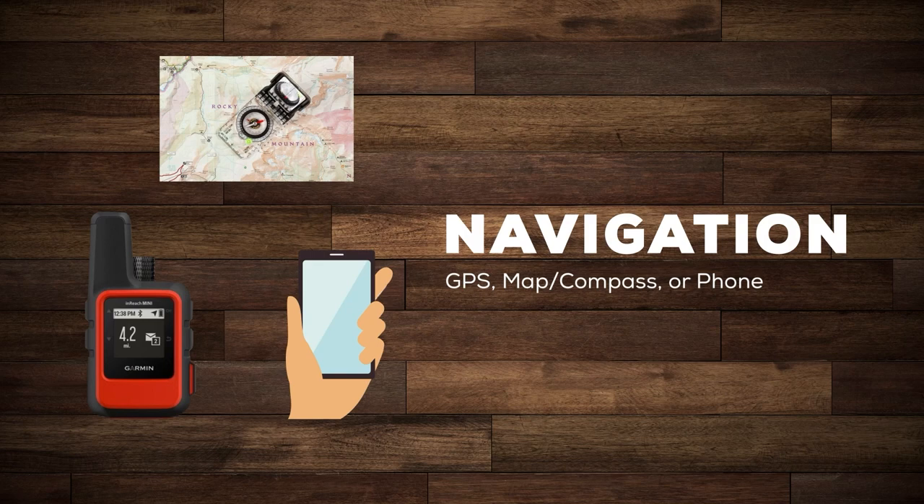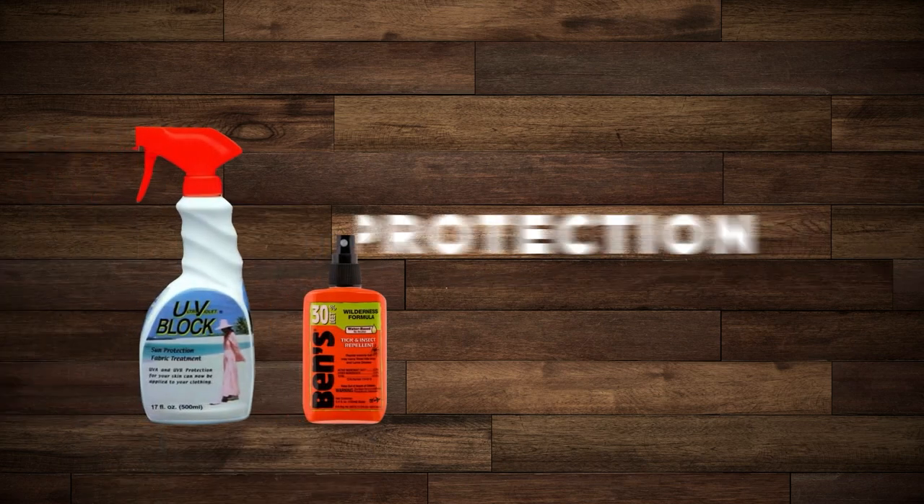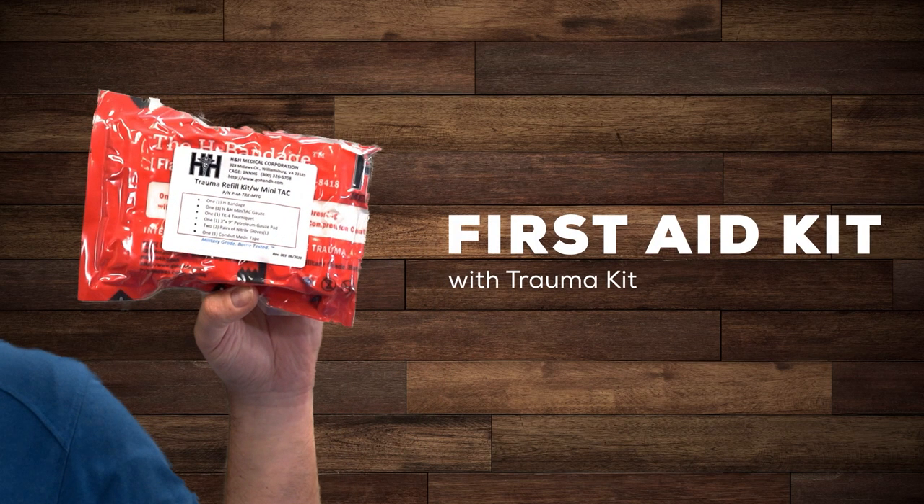You might be able to use your phone if you can get a signal. Lights: a headlamp or a flashlight plus extra batteries. Protection: bug spray and sunblock. A first aid kit — you'll want to be prepared for a minor scrape, but since you're handling firearms you should also bring along a trauma kit.